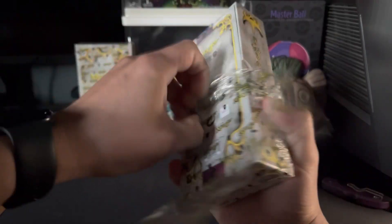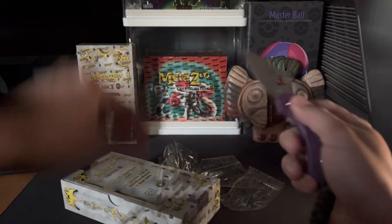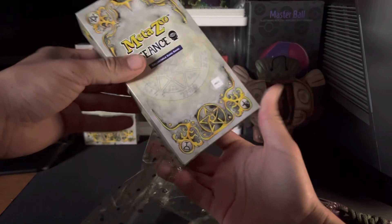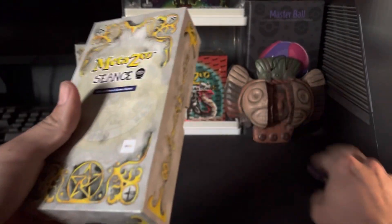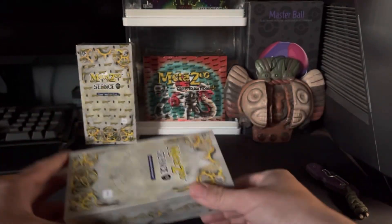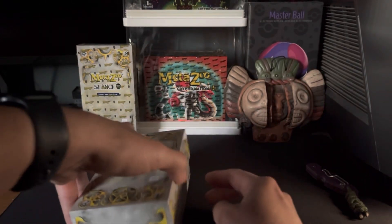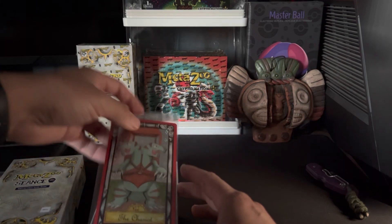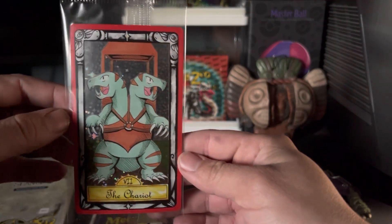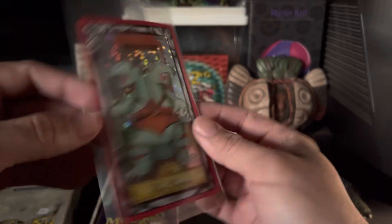Oh my god, these boxes are very sturdy actually — high quality. I kind of wish MetaZoo would use this hard cardboard more often. It's kind of like the Valentine's edition cardboard. And look at this, right out the top I got The Chariot — awesome! Check the back out.